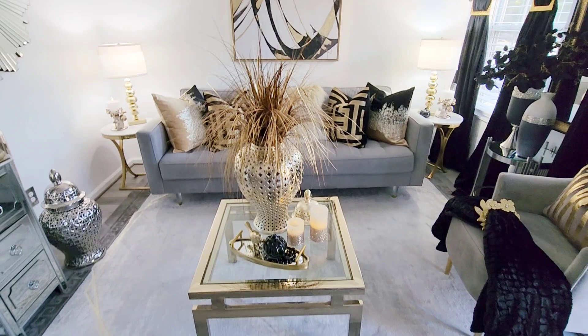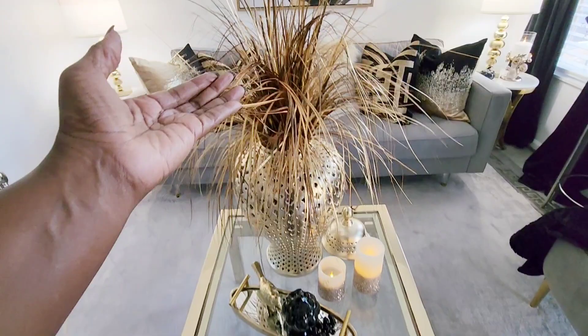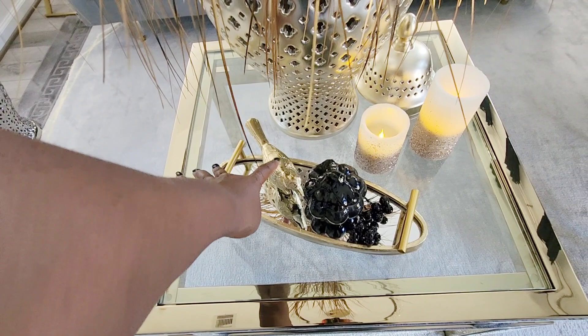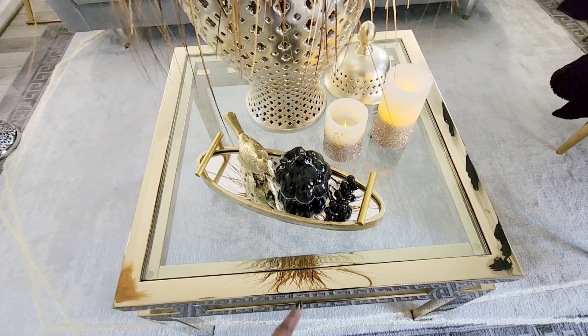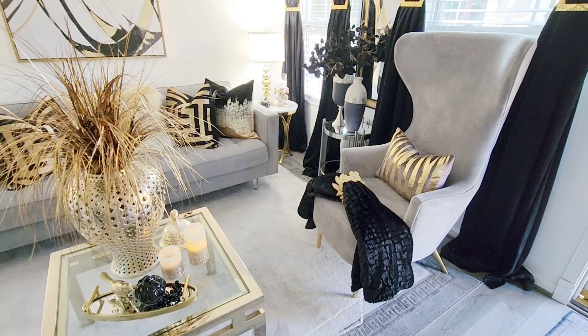Now let's move to the coffee table. My coffee table is from Z Gallery. The ginger jar is also from Z Gallery. The picks are from Hobby Lobby. The candles are from Home Goods. The tray is from Home Goods. The bird is from At Home. Another pumpkin from Hobby Lobby. And the little blackberries are from Dollar Tree. My area rug is from Well Woven — I'll leave a link below; you can get it from Amazon.